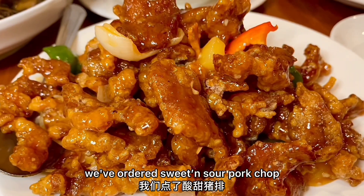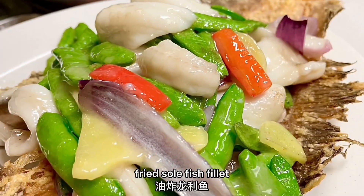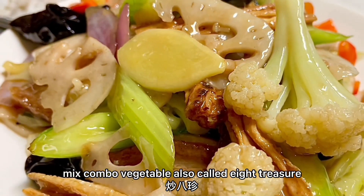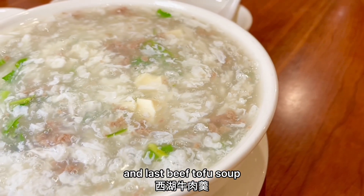What are those? We've ordered sweet and sour pork chop, roasted duck fried rice, fried sole fish fillet, mixed combo vegetable — also called Eight Treasure — sea cucumber and mushroom, and last, beef tofu soup.